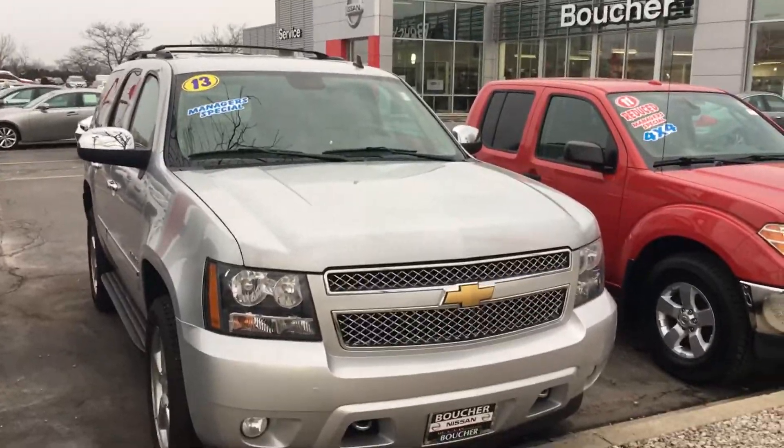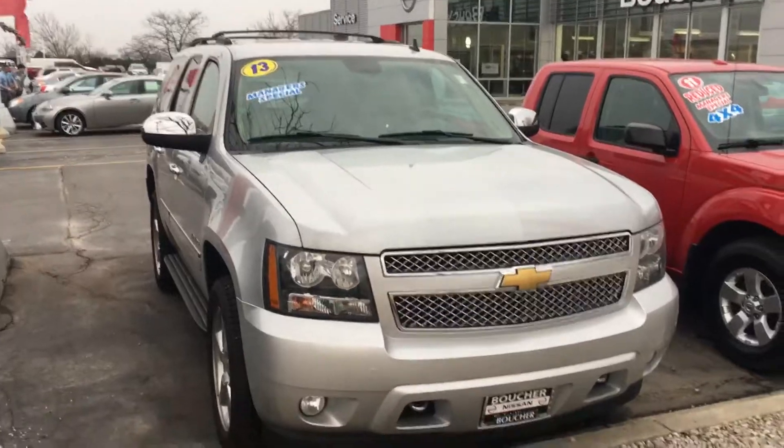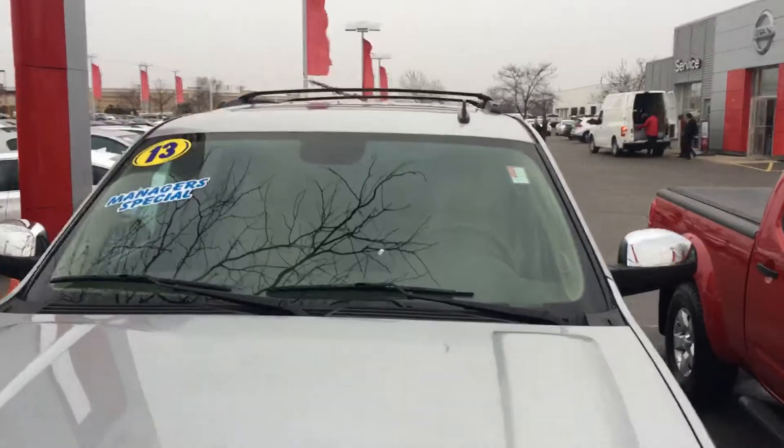Hey, this is Janae Gray at Boucher Nissan in Waukesha. We are looking at a 2013 Chevy Tahoe that is completely loaded. It is absolutely gorgeous and in great condition.